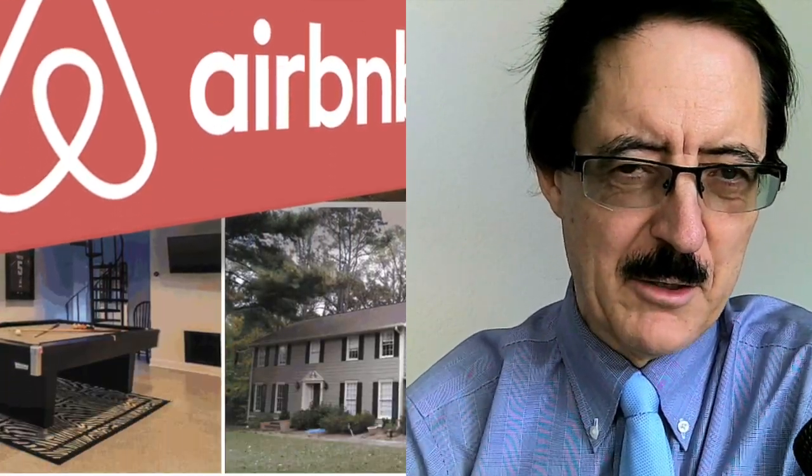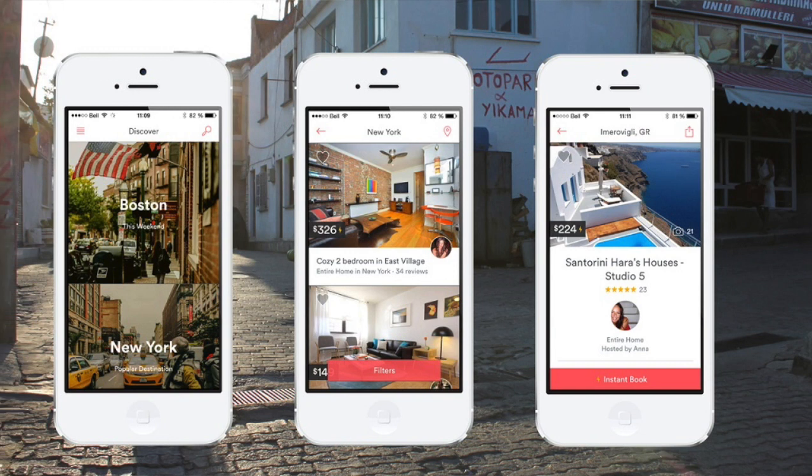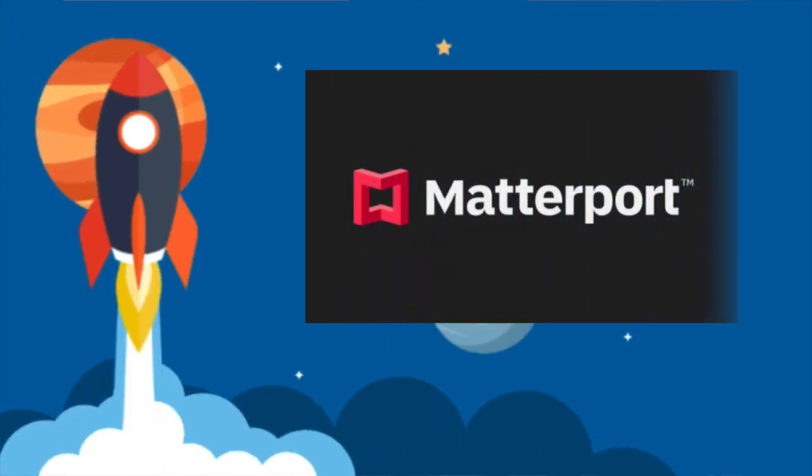I was looking at Airbnb when I discovered that the digital 3D images were created by Matterport. I thought it was such a good idea I would buy some of the stock. Little did I know the next day it shot up like a rocket. Can this continue?